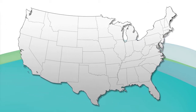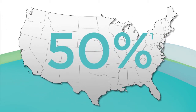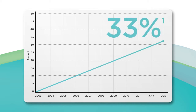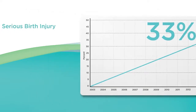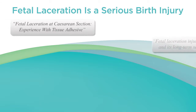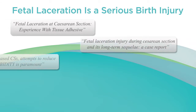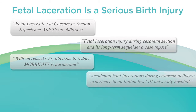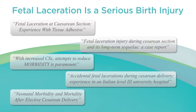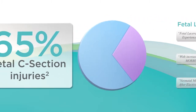C-section rates in the US have increased 50% over the past decade. The current US c-section rate is approaching 33%. With a rise in c-section rates, attempts to reduce fetal morbidity are paramount. Fetal laceration during c-section is a serious birth injury — it is often undocumented and underreported.